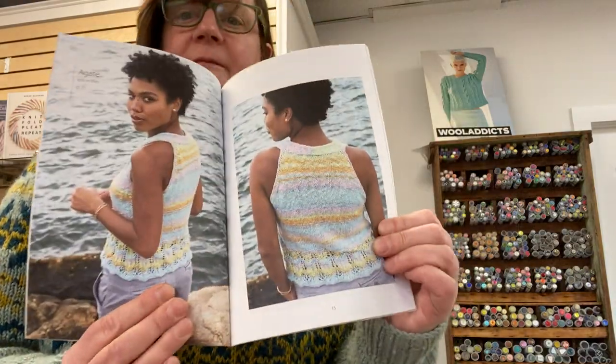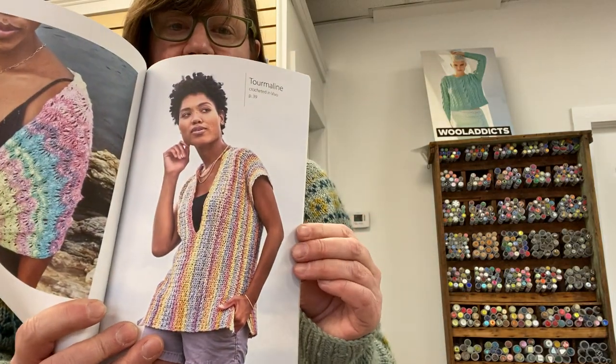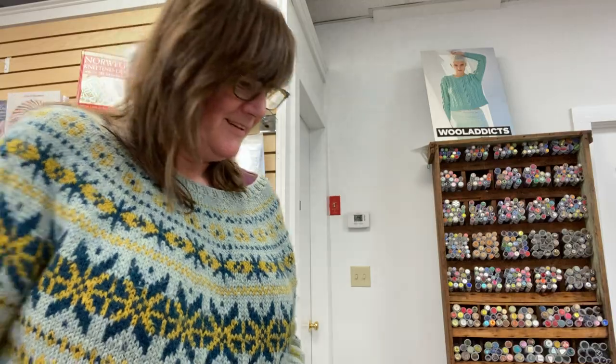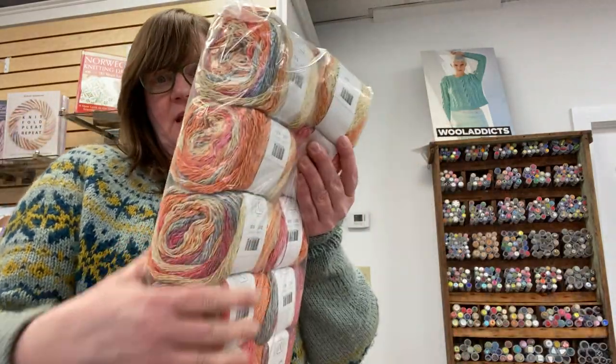There are some really cute things in here. I've knit summer sweaters a little bit in the past, but I really want to this year. I like to find a nice, loose, open weight one that I can wear that doesn't make me hot but looks pretty — that's the goal. So I have a lot of this.